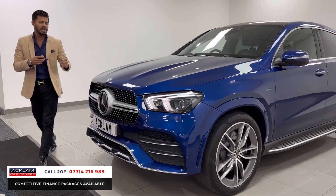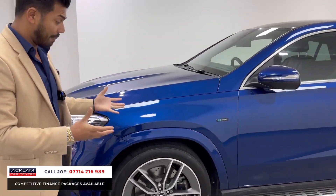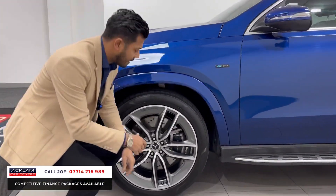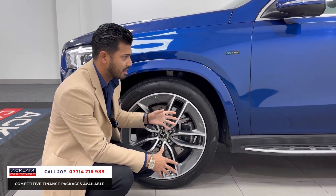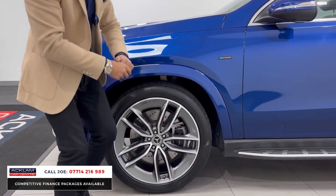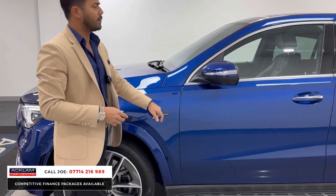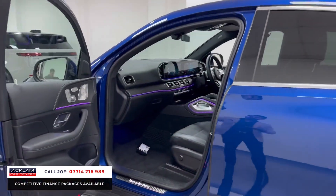Coming out to the side, you'll notice this car has 22-inch alloy wheels — the biggest and best wheels you can get. You can't order these wheels anymore; they've stopped making them, which is a real shame because they are absolutely stunning and make a massive difference on this car. You've also got fixed side steps, EQ power badging, some protection glass, and comfort access.